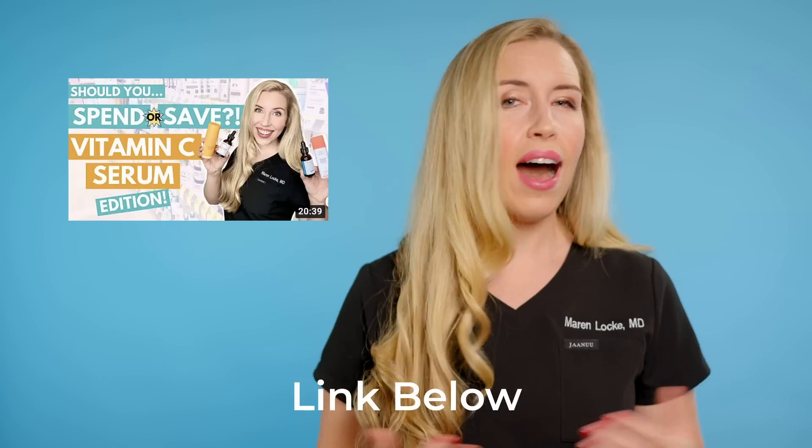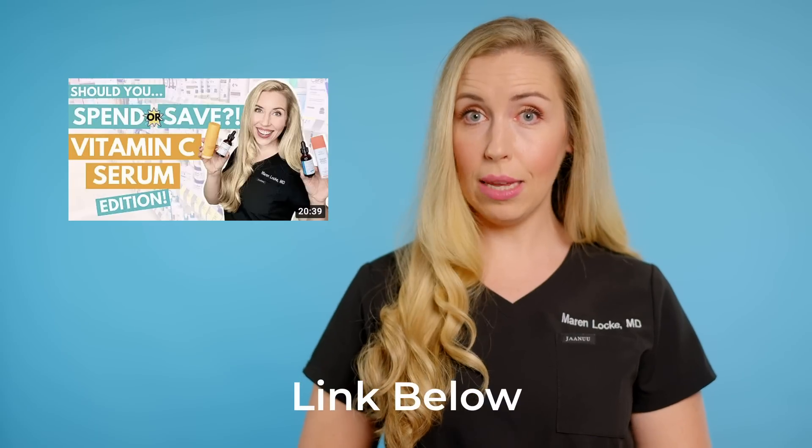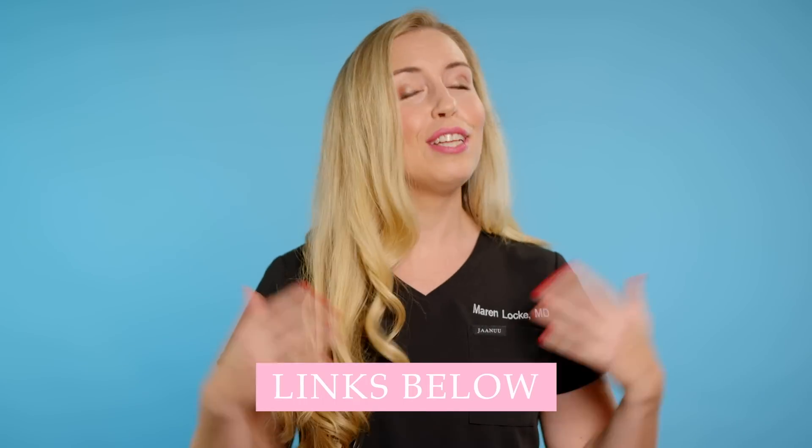If you saw my recent video, I did a deep dive into the question: should you spend or save on a vitamin C serum? I'm linking that video below. I uncovered a lot of interesting points to consider when choosing your own vitamin C product for your routine. I showed you several dupes for the SkinCeuticals serum if you don't want to splurge on that product. I have the SkinCeuticals CE Ferulic and its dupes linked below for you as well. So in this video, we are going even further into this topic and looking at drugstore vitamin C serums specifically.